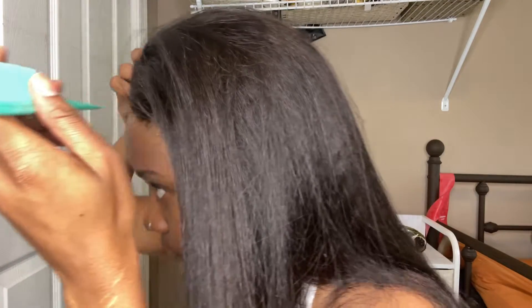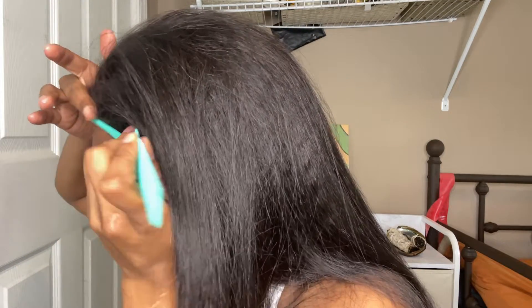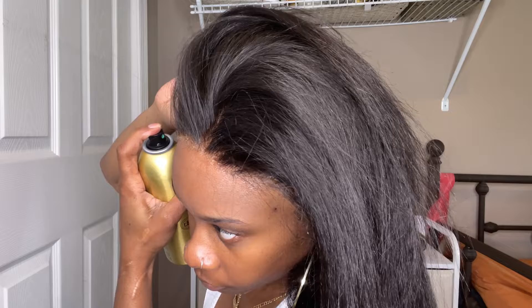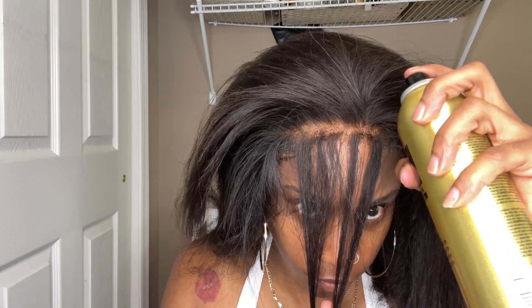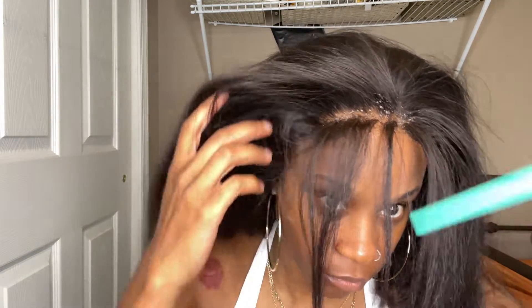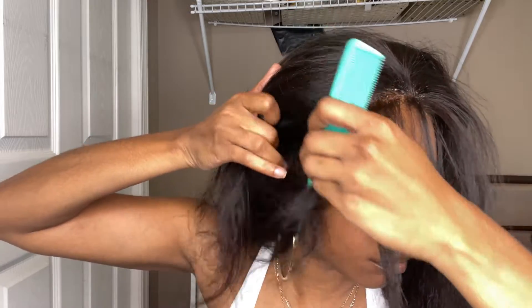Now we're jumping into the install. I applied two to three layers overall and added an extra layer on both sides because we know the sides are usually the main problem. I also made a little part and put the spray in between those areas as well — that gives extra hold just in case it starts to slip, so at least you have that extra defense.